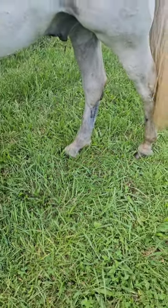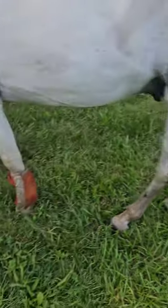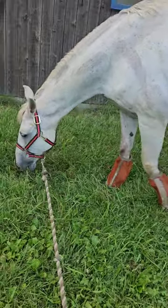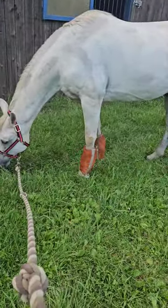So I just did cold hosing. I linimented and gave him a dose of Banamine because we're waiting on the Equioxx to get here. And so while we wait, it's going to be a few more days — he can just have his Banamine for the time being.